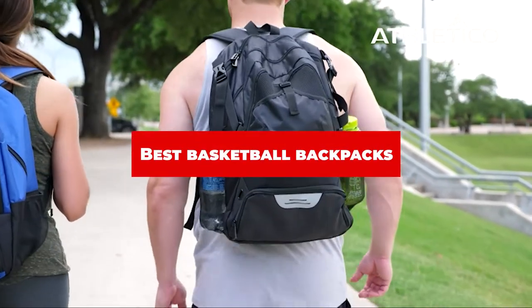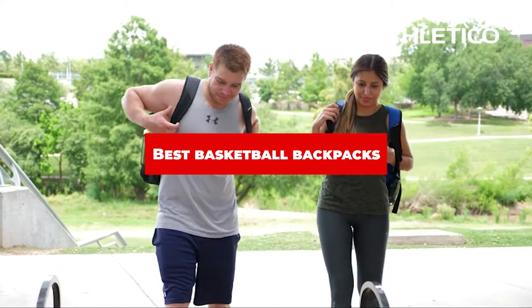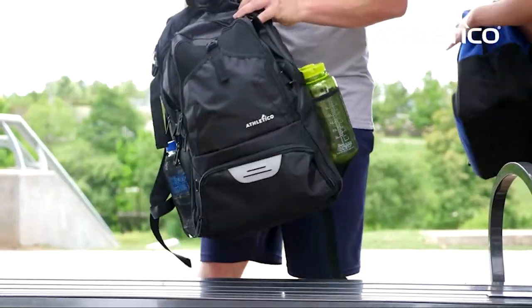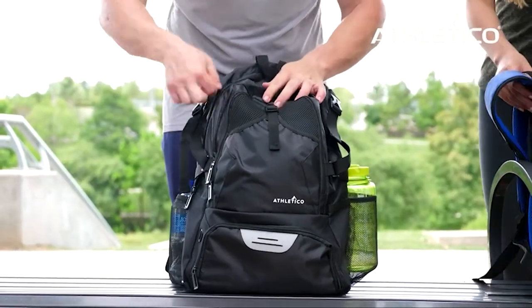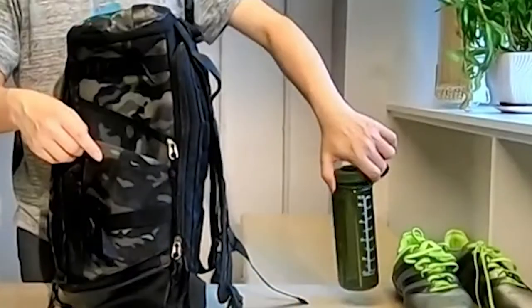If you're looking for the best basketball backpacks, here's a list you must see. We made this list based on our personal preference and sorted it based on their features, prices, quality, durability, and reputation of the manufacturers and customer feedback. We've also included options for every type of customer. So let's get started.